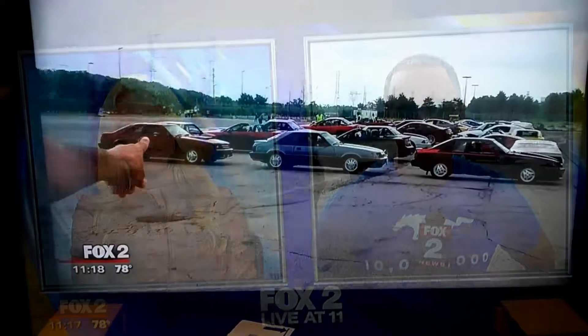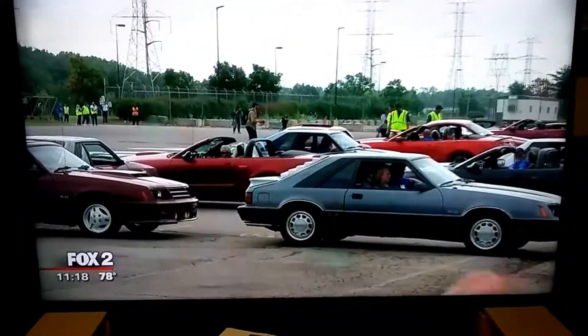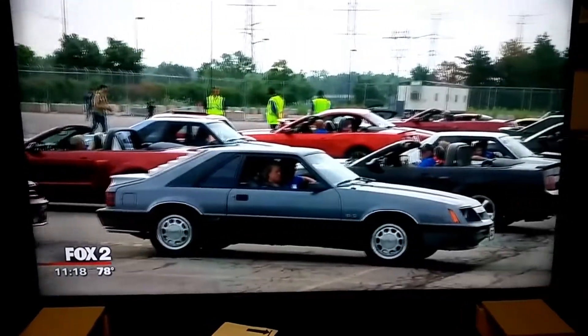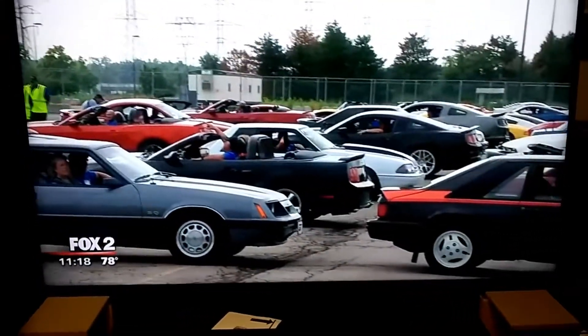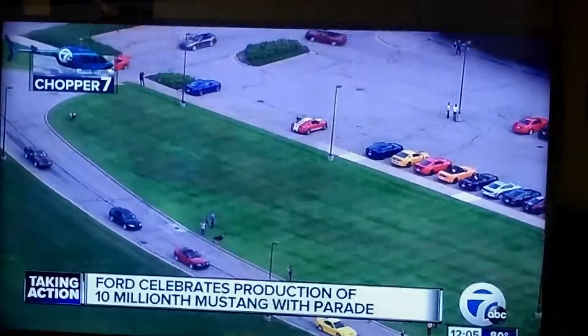What year is that Shelby? I think it was '68. That Shelby rocks. So if I had to pick one, Amy, it would be that — the Shelby GT.